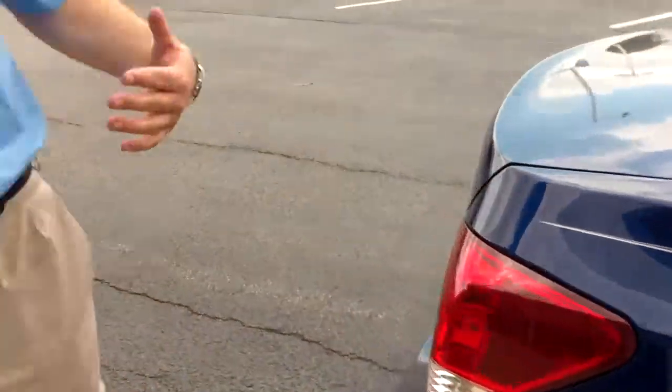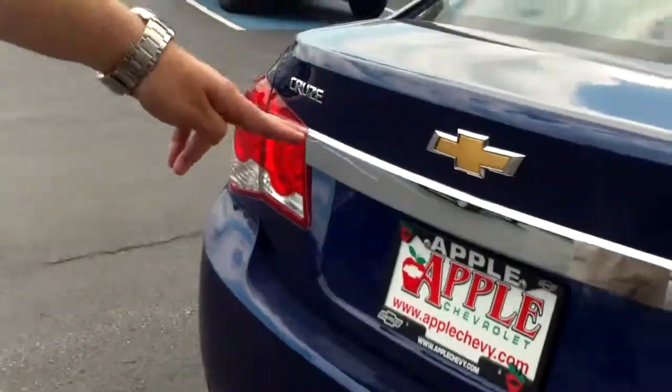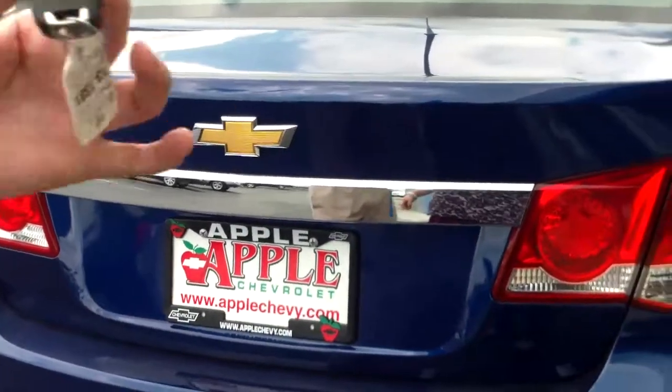Great gas mileage on the Cruze. It's got a pair of four-cylinder engines — this one's got the 1.8 liter. Around the back, it's a great looking car back here. Lots of chrome trim; it really looks nice.